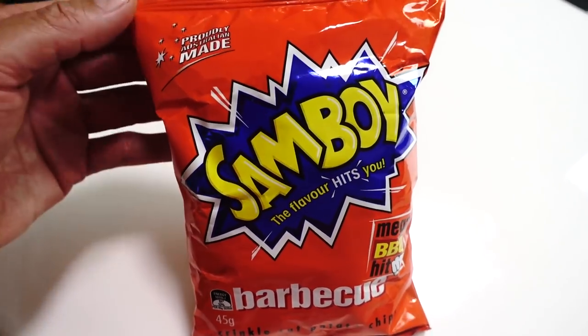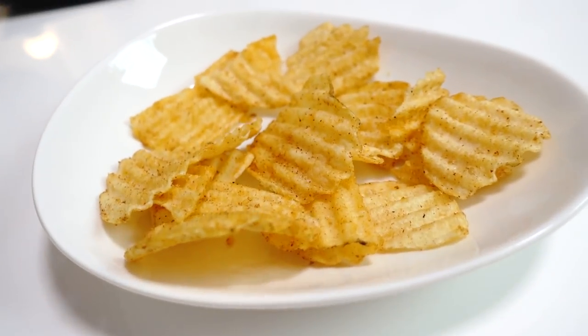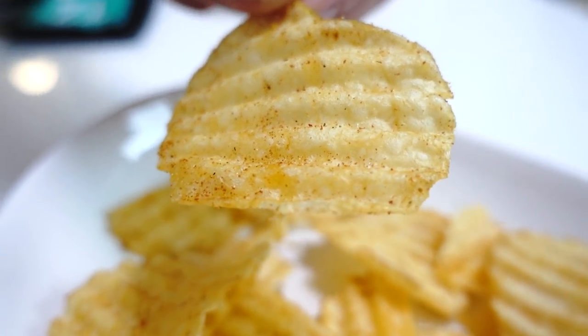Let's move on. The first snack is Samboy — this is a barbecue potato chips. Samboy is the most popular potato chips brand in Australia, and this is barbecue flavor. Abby says that barbecue flavor is a very common flavor in Australia. By the way, thank you Abby and Abby's husband for this really adorable card. So these are potato chips with ridges, barbecue powder all around the chips. Smells lovely. Itadakimasu. That's a really good chip — my favorite. It's crispy, it's light, it's flavorful. That barbecue flavor is spot on. Good barbecue flavor, and really moreish though.